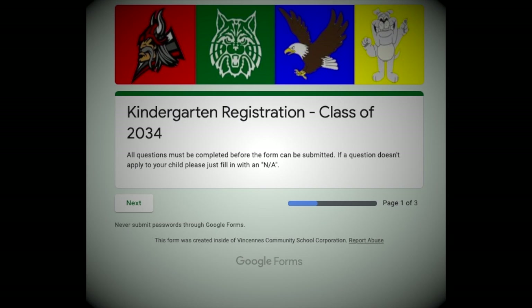Links for this form can be found on our VCSC website, all our social media feeds, and in the description of the post below.